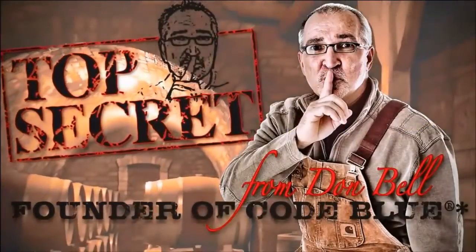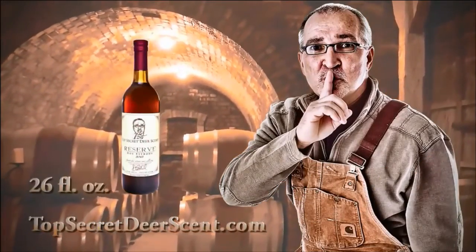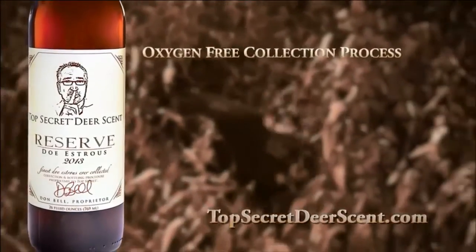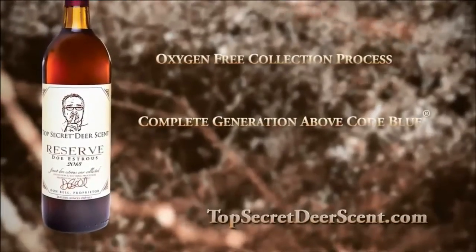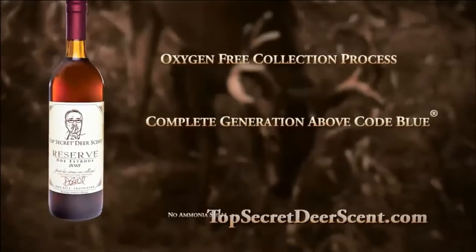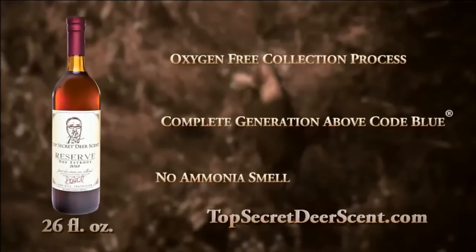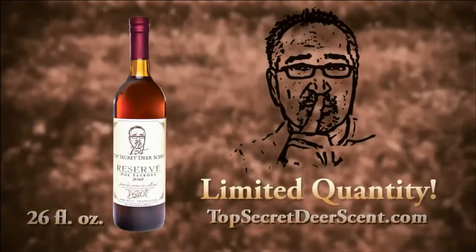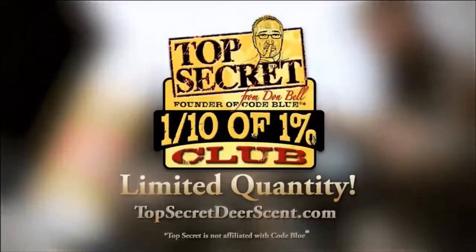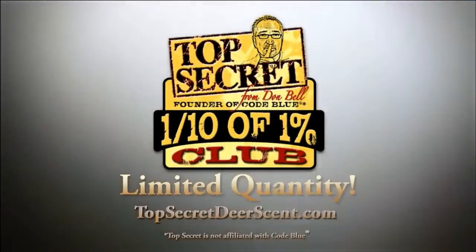From Don Bell, founder of Code Blue, comes Top Secret Doe Estrus — the finest doe estrus ever collected. Top Secret's oxygen-free collection process is a complete generation above Code Blue. Our patent-pending collection process means no ammonia and no ammonia smell. At a limited quantity of 12,000 bottles, only one-tenth of one percent of hunters will be lucky enough to add Top Secret to their arsenal. Visit topsecretdeerscent.com today and join the one-tenth of one percent club.